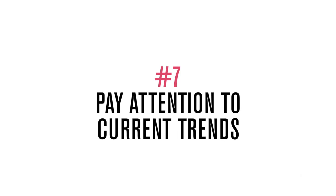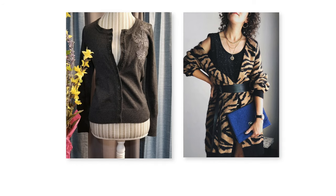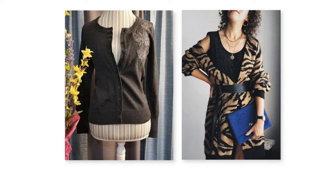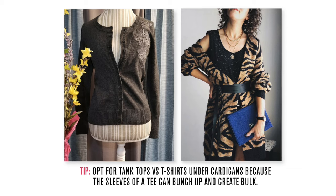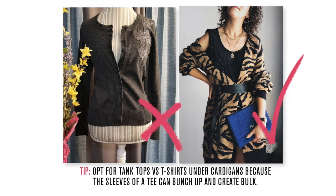Last but not least, pay attention to current trends. If you're already wearing a very classic piece such as a cardigan, maybe try playing around with a fun current print versus something vintage-inspired, because if you take a very classic piece in a vintage-inspired style it could be a little bit more aging. As a bonus tip, opt for a tank top versus a t-shirt under cardigans because the sleeves of a tee can bunch up and create bulk. Bodysuits are really great too, or anything more fitted. And belt it — it just makes it look so cute, chic, and gives that nice tailoring.